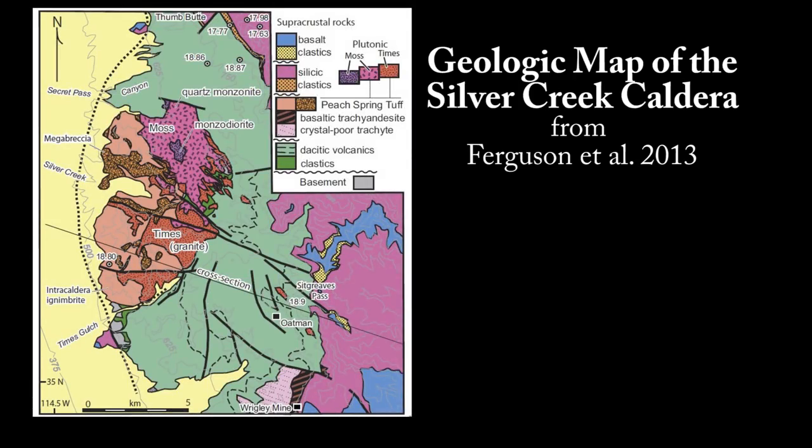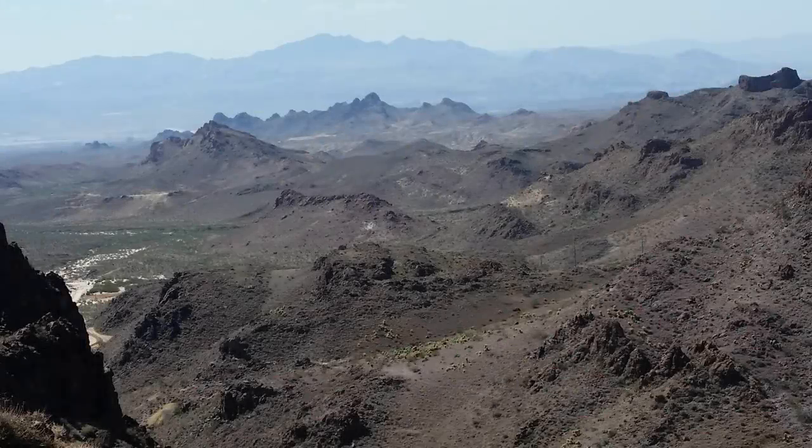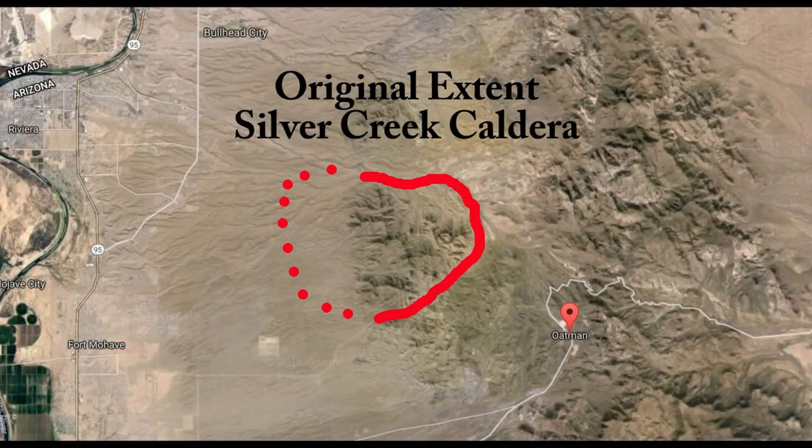Surprisingly, the caldera that formed from the Peach Spring Tuff eruption wasn't identified until 2009, when based on careful mapping and age dating, Ferguson was able to define the Silver Creek Caldera as the source. So much erosion has occurred since the eruption that the rocks that collapsed into the center of the caldera now stand above the surrounding landscape, and half of the caldera was faulted away.